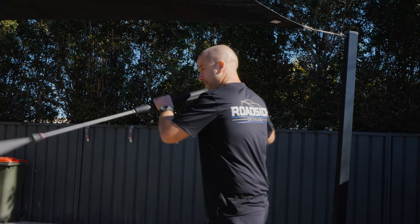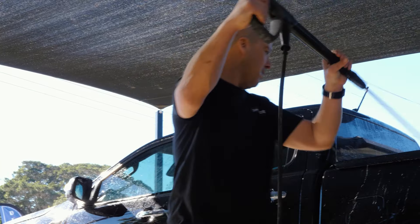The guys over at Power Blast are fantastic. I had a question about the machine and got on the phone straight away, no issues whatsoever. The guys helped me through it and I was back pressure washing in no time.